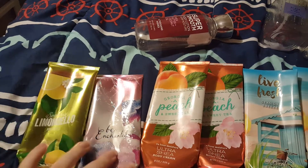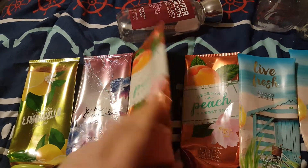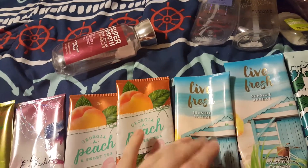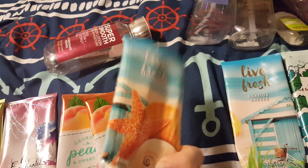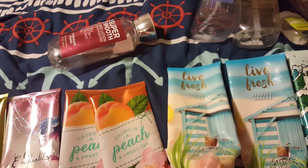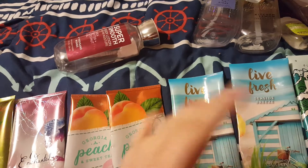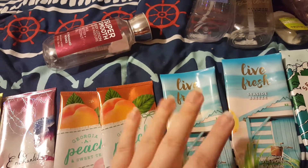I had to get the whole set this time. We had Georgia Peach and Sweet Tea — usually I don't like peach scents, but this one was really nice; I think it was the tea. I love the smell of tea. Live Fresh Seaside Breeze is my absolute favorite scent from Bath and Body Works of all time. I have backups on backups on backups of this whole set, just in case they don't bring it back.